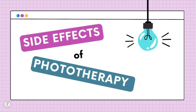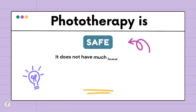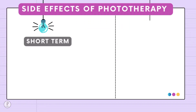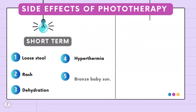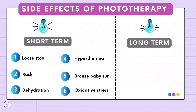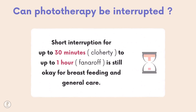What are the side effects of phototherapy? Phototherapy is quite safe with few long-term side effects. Short-term side effects include loose stool, rash, dehydration, hyperthermia, bronze baby syndrome, and oxidative stress. Long-term side effects include risk of retinal degeneration and gonadal toxicity. Short interruptions of up to 30 minutes to 1 hour are acceptable for breastfeeding and general care; however, if TSB is high and close to the exchange level, continuous phototherapy is preferred and expressed breast milk can be given by spoon.